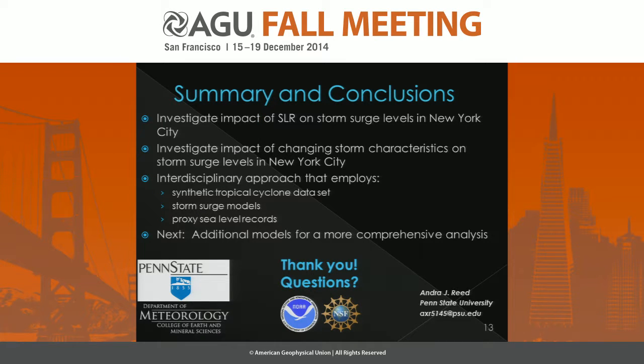To summarize: we've investigated the impact of sea level rise on storm surge levels in New York City, and we've also investigated the impact of changing storm characteristics on storm surge levels using an interdisciplinary approach that employs synthetic tropical cyclone datasets, storm surge models, and proxy sea level records. Next, we're going to be looking at additional models to create a more comprehensive analysis. Thank you, and I can take a question if we have time.